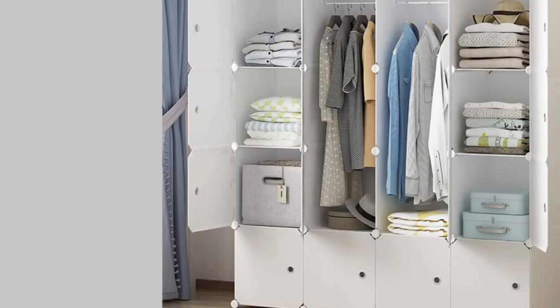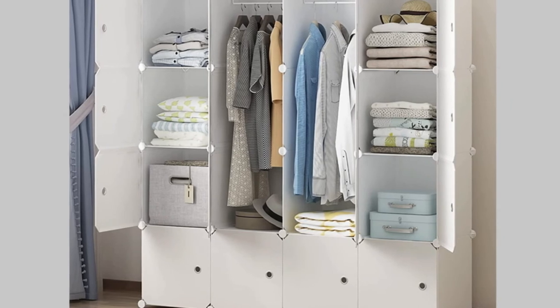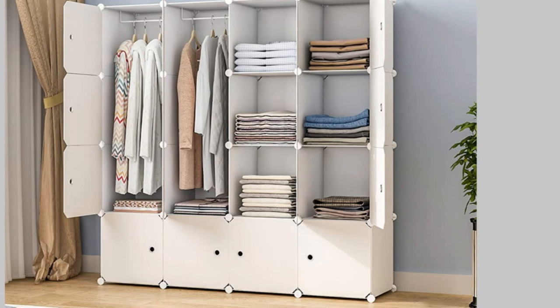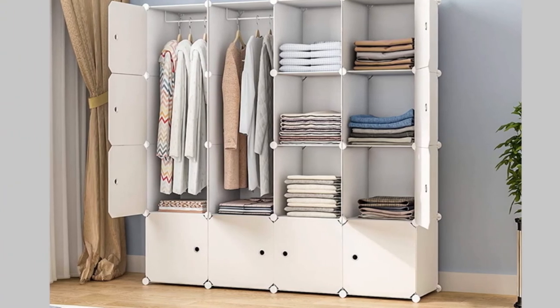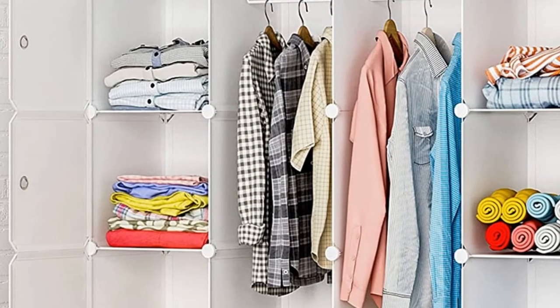This stylish piece features simple assembly and is perfect for any space. With versatile storage options and waterproof panels, it's easy to keep your clothes clean and organized. Plus, with a two-year warranty, you can rest assured that your new armoire will be a staple in your home for years to come.